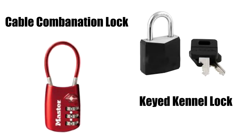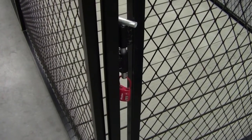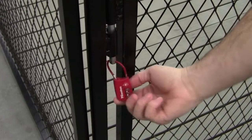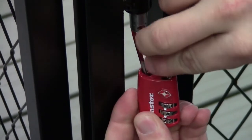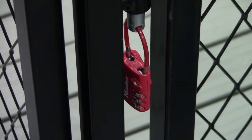We offer two styles of these Kennel Safe Locks. The first lock we offer is a combination lock. This has a three number combination that can be easily set and reset with your own combination at any time. It is a bright color so you can tell that your kennel is locked from a distance, and can easily be seen if anybody has messed or tampered with it.